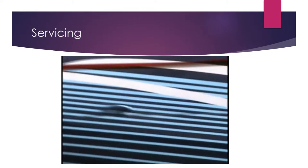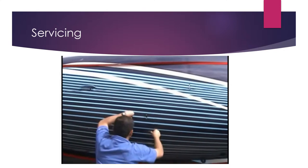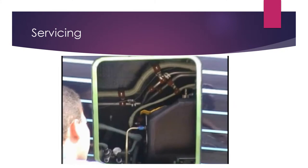The engine oil is checked as necessary. To check the level, open the proper access cover. Check the sight glass and add oil if necessary.